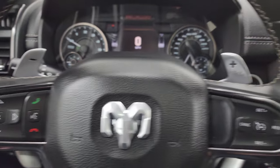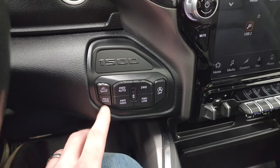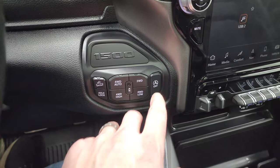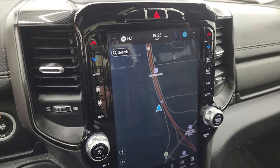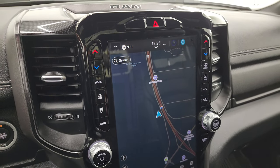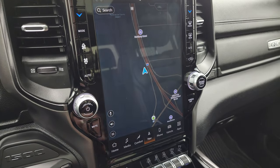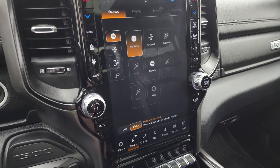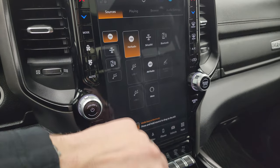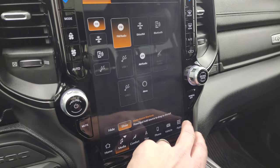The paddle shifters are also part of the GT package. Push-button start, push-button four-wheel drive — it has the axle lock, downhill assist control, and start-stop capability. This one has the Uconnect 5 12-inch touchscreen radio with the factory navigation system — there's Highway 41, so that's working nicely. This radio is supposed to be five times faster than the old Uconnect 4 radios. It has AM, FM, Sirius, Bluetooth, AUX, USB, and Alexa hookups.